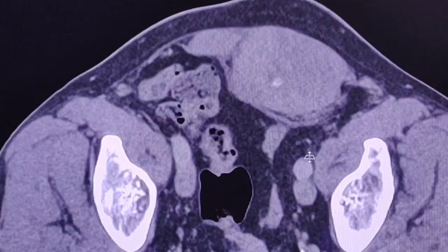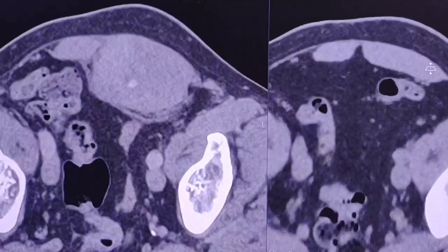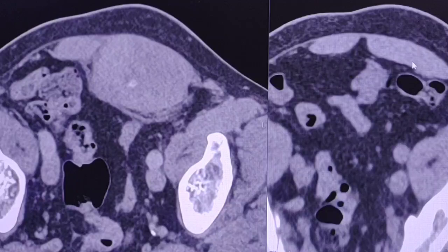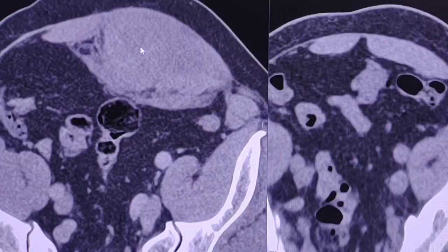I will show you the previous images for comparison. This is the previous scan and this is the current one, so you can see the difference. On the previous CT scan, the left rectus abdominis muscle was normal, and now it is swollen with this hematoma.